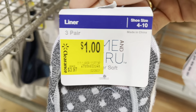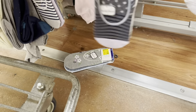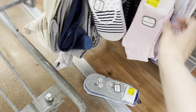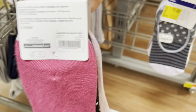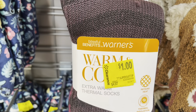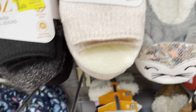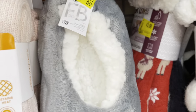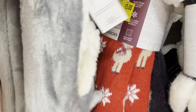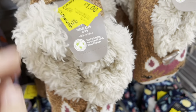Three pairs of Time and True socks — or liners, not socks — they have different styles and also a pack of three. These really nice thick sock warmers are one dollar. They have the pink one and the black one — let me give you the barcode for the black one. These are also going as low as one dollar.